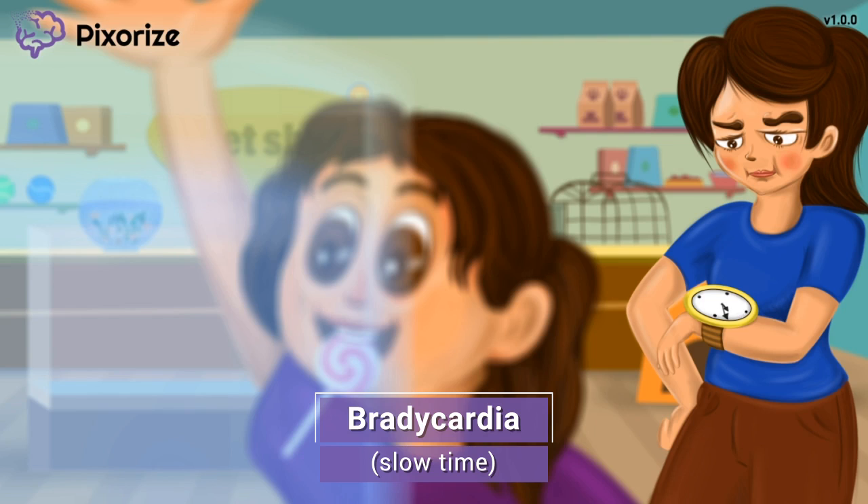One of the adverse effects of beta blockers is bradycardia, or a heart rate that is too slow. This makes sense given that beta blockers slow down the heart. As a nurse, you want to monitor the patient's heart rate before administering beta blockers, and educate your patients to do the same when taking beta blockers at home.